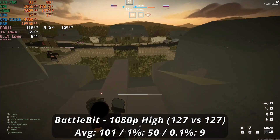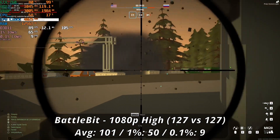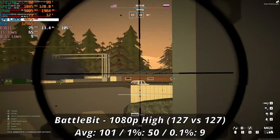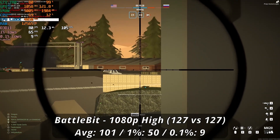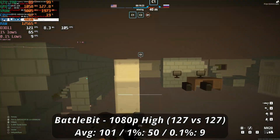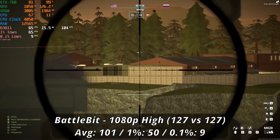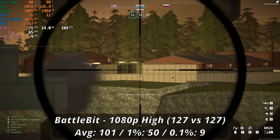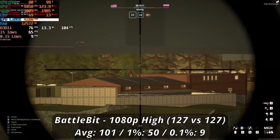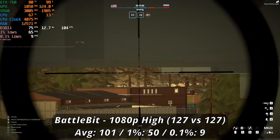Getting our multiplayer gaming in with BattleBit Remastered, the GTX 760 has a pretty solid showing overall. In a chaotic 127 vs 127 match running at 1080p high preset, we averaged 101 FPS. Frametimes can fluctuate pretty wildly, anywhere from the 70s to 120s, which can be less than ideal in close-quarters gunfights — but overall the game runs pretty well. There are still several options available should you want a higher framerate or more stable frametimes.